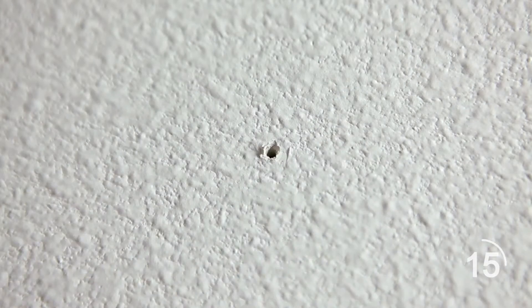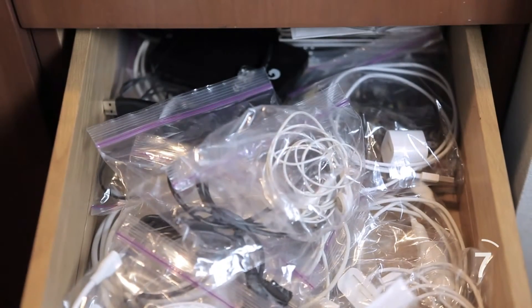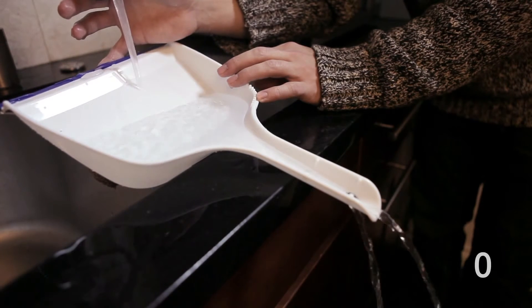Have old nail holes that are uglying up your wall? Use white toothpaste to fill them in. Find tiny missing objects by placing a stocking around the end of a vacuum. To prevent tangled cables, store them in zipper bags for more organized storage. Use a dustpan to fill a container that won't fit in the sink — use the scooping end to catch the water and let the liquid drain from the handle.